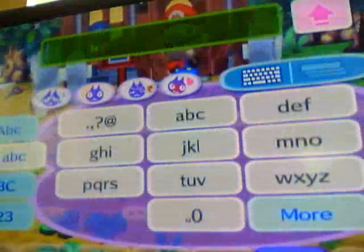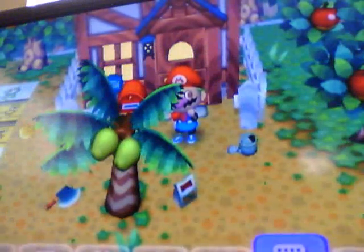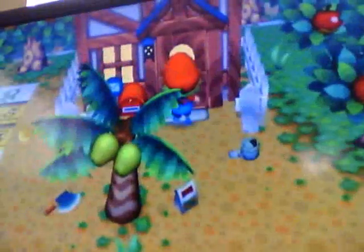Just type it in. Or come outside and type it in. Say your town, your name, and then your friend code.